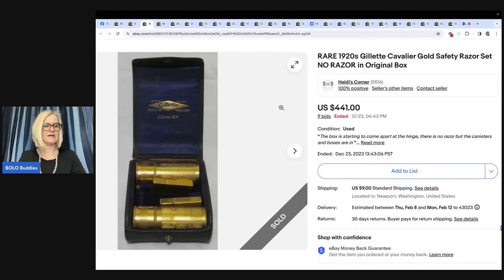The next item is a rare 1920s Gillette Cavalier Gold Safety Razor Set with no razor but in original box. It sold for $441. This item was found at an estate sale for $6. It was missing the razor itself, but the Cavalier razor sets are definitely a bolo. It sold at auction for $441. Thanks for sharing so many different bolos with us, Courtney.